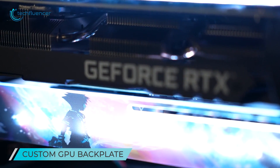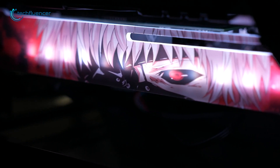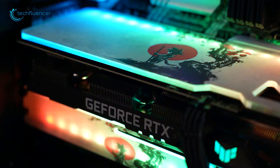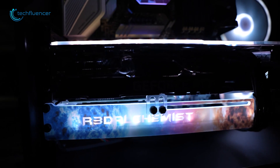GPUs have grown considerably in size, which is why you need a custom GPU bracket like this to prevent your desktop GPU from sagging in style. It's designed to work with virtually any graphics card in any computer case. But more importantly, it's super easy to install and will look better than anything on the market.